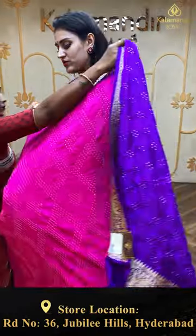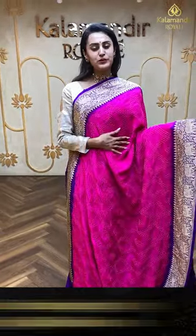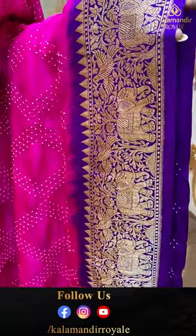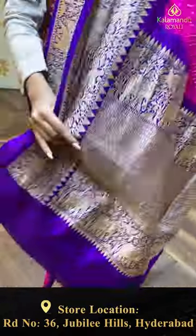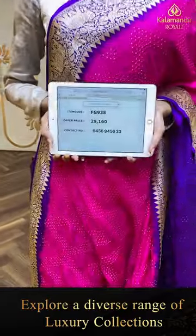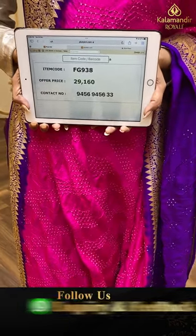Moving on to the next one — this is a beautiful hot pink with beautiful purple. The body has dots all over, very colorful. The border has got peacocks, elephants, floral and leaf jala all over the border temples — nice kada. The pallu has got a lovely diamond brocade pallu, nice and cute. It's got an amazing contrast blouse. The code is FG938 and this retails for ₹29,160. To buy this, take a screenshot and ping us on 9456-9456-33.